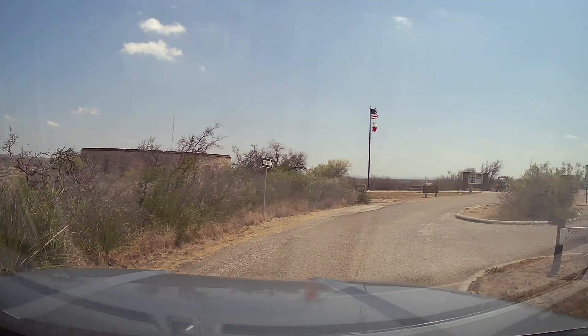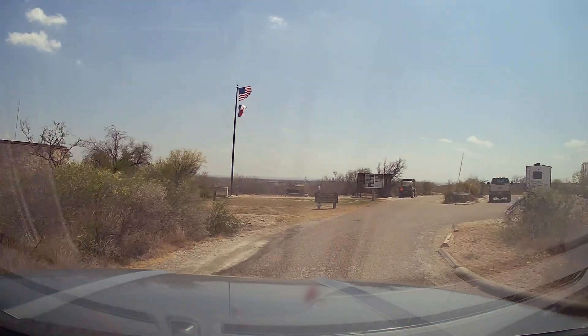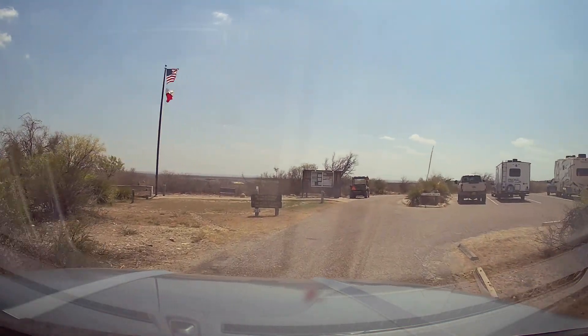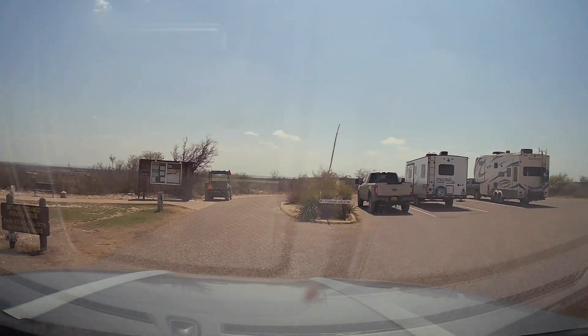After you take this road along to the Park Ranger Station, you will notice on the right-hand side that there are lots of pull-through slots here for you to put your camper while you go in and register for your visit to the park.